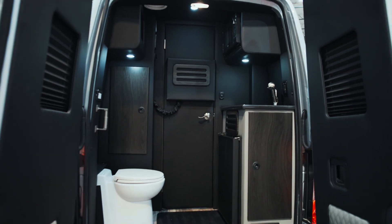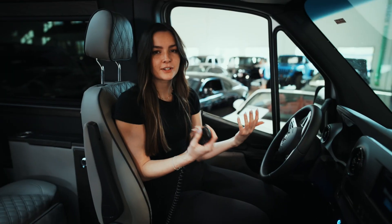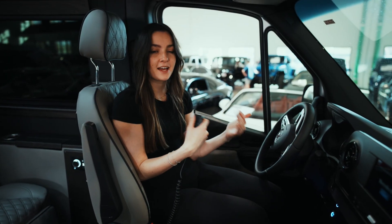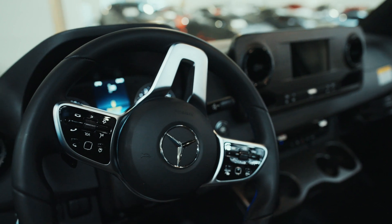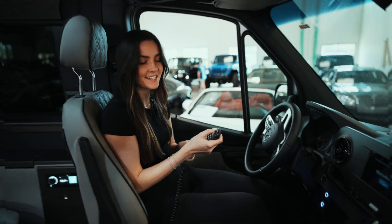In the back of this Day Cruiser we have a multi-functional space that operates as a water closet. You also have an onboard microwave, sink, and fridge so you can make food on the go. We also didn't forget about the driver's comfort — each driver and passenger seat has massage chairs as well as heated seats.